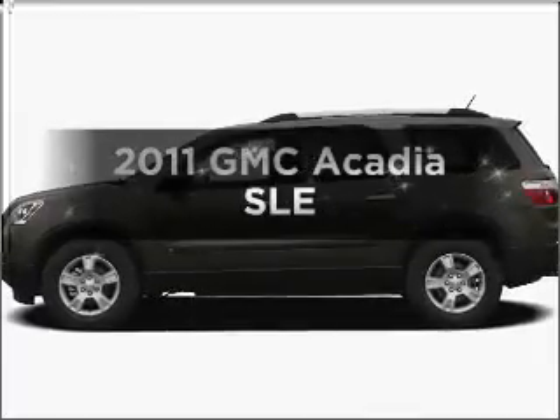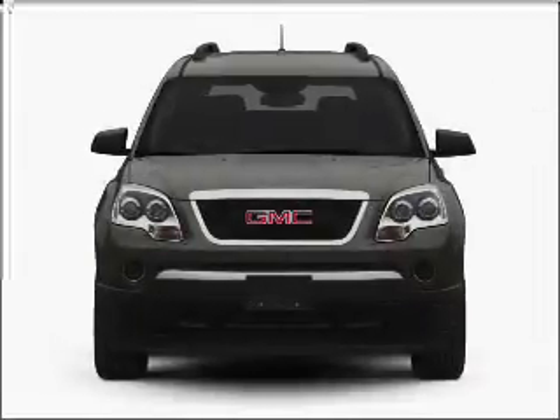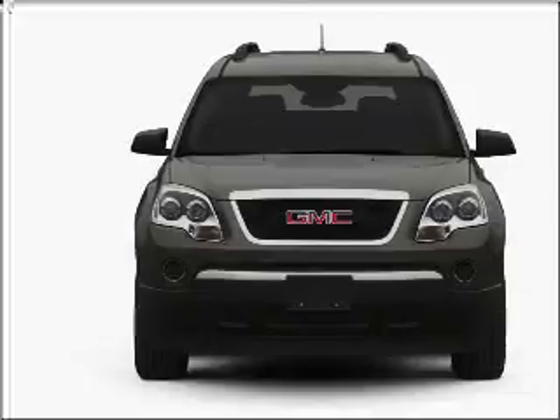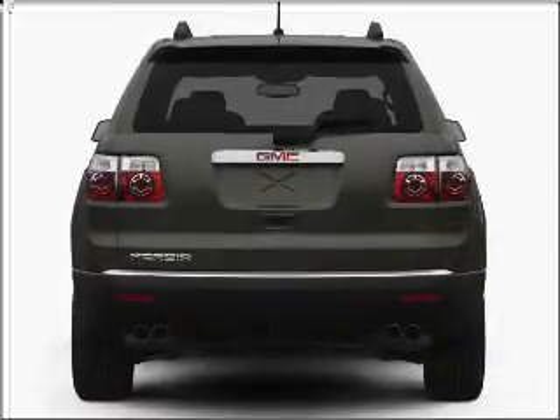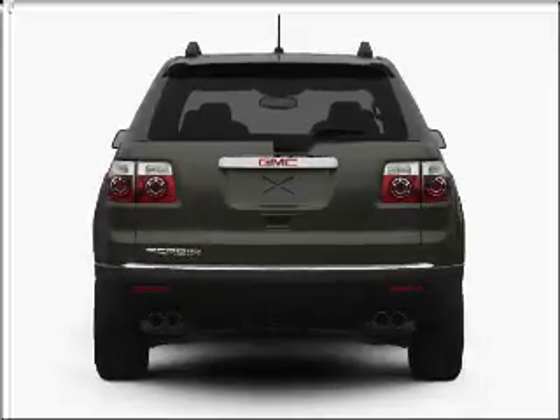Check out this 2011 GMC Acadia. If you're looking for an automobile with great attributes, look no further. With a reliable six-cylinder engine that responds smoothly to its six-speed automatic transmission, premium wheels lend a distinctive appearance. Brake safely with the anti-lock braking system.